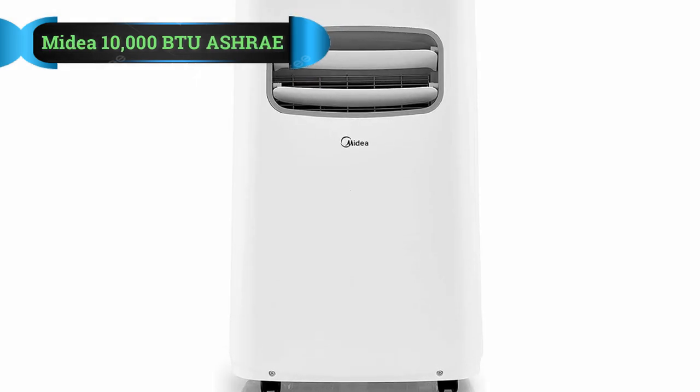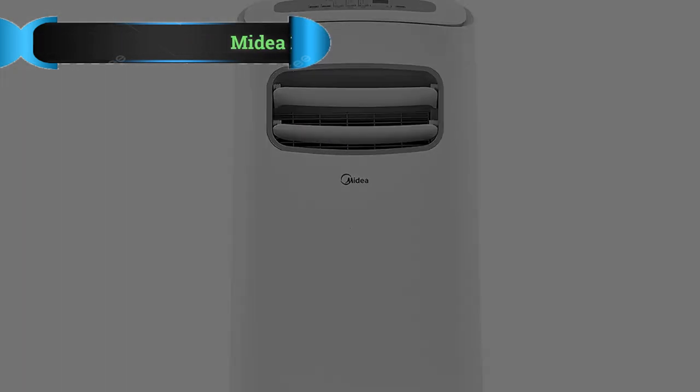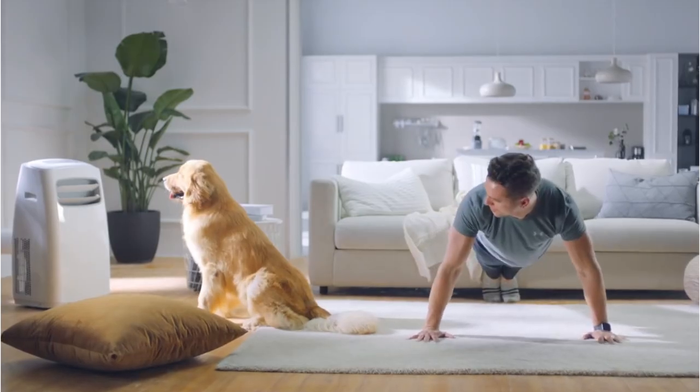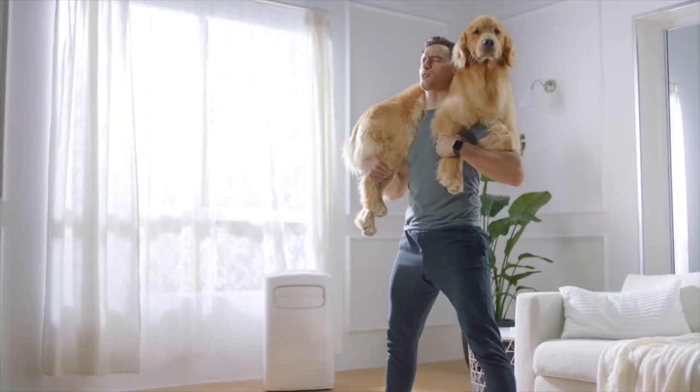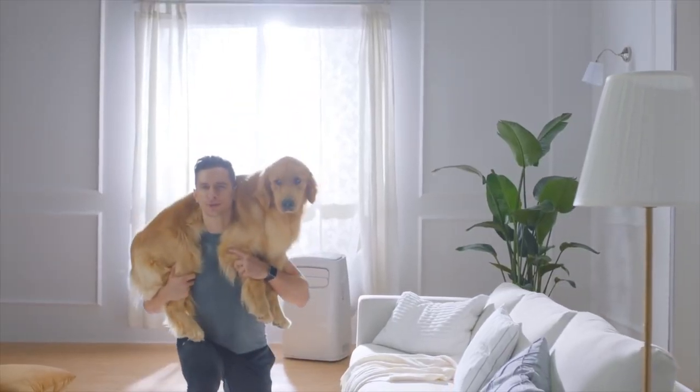Number 1: Midea 10,000 BTU Portable Air Conditioner. The Midea MAP-08R1CWT Smart Air Conditioner operates with 10,000 BTUs to quickly and efficiently cool a room up to 200 square feet. This makes it an ideal choice for smaller rooms and, thanks to its portability, it can also be used in various rooms in the house as you need it.